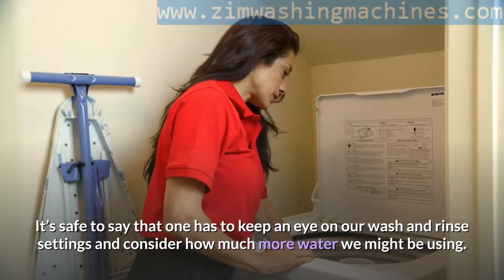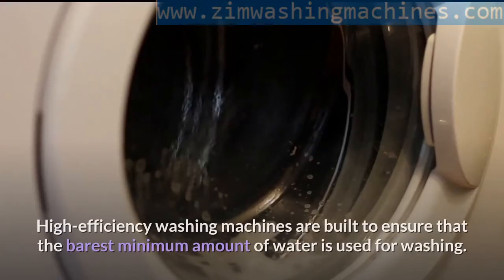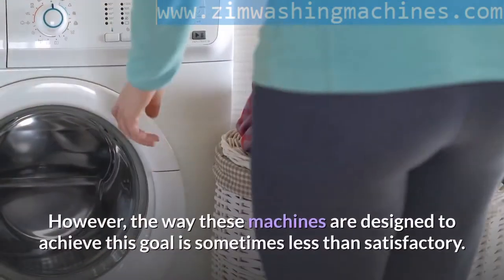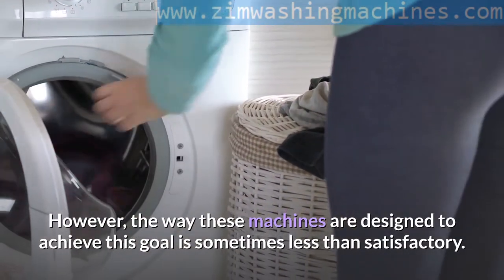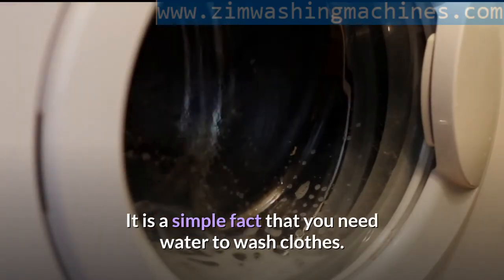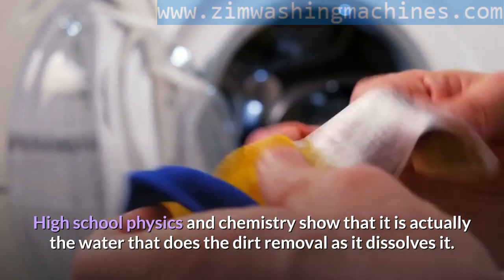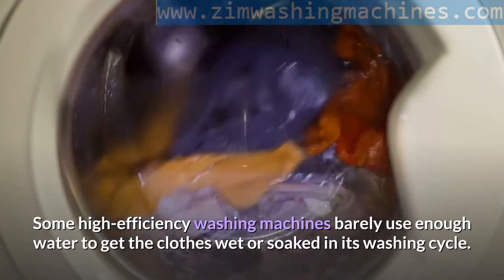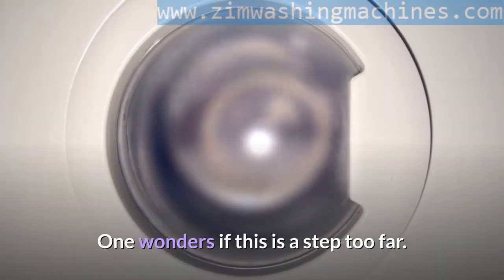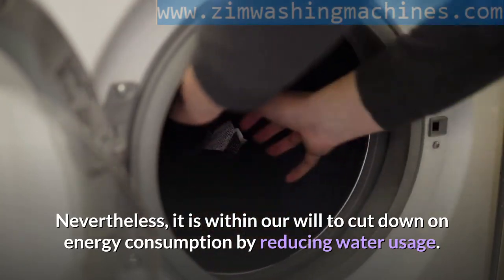It's safe to say that one has to keep an eye on wash and rinse settings and consider how much more water we might be using. High efficiency washing machines are built to ensure the minimum amount of water is used. However, the way these machines are designed to achieve this goal is sometimes less than satisfactory. High school physics and chemistry show that it is actually the water that does the dirt removal as it dissolves it. Some high efficiency washing machines barely use enough water to get the clothes wet or soaked in their washing cycle.